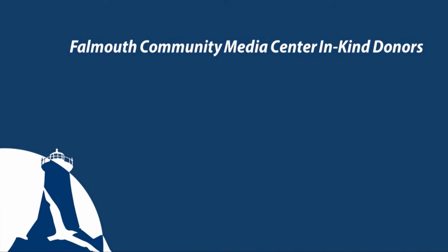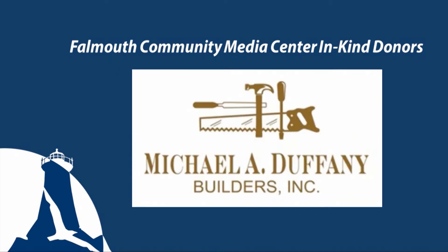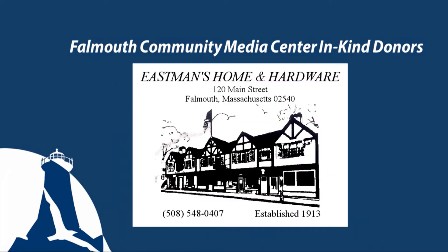Cooking in Falmouth is made possible in part by the following: appliances donated by Crane Appliance, kitchen installation donated by M. Duffany Builders, Specialty Studio Electric and Gallery Installation donated by David Rogers Electric, and kitchenware donated by Eastman's Hardware.